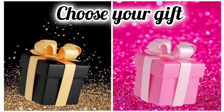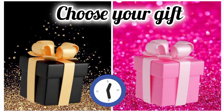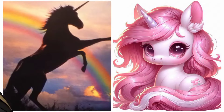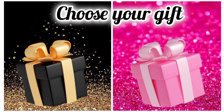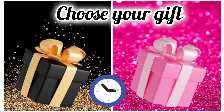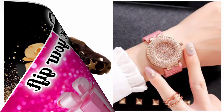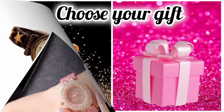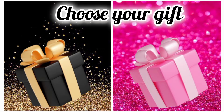Choose your favorite gift box and see your unicorn. Did you get the right unicorn? Now once again, choose your favorite gift box and see your wristwatch. Are you happy with your wristwatch?